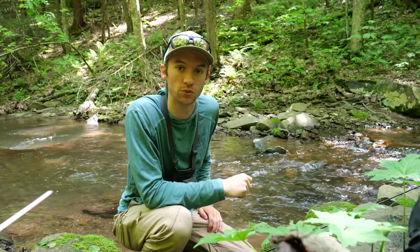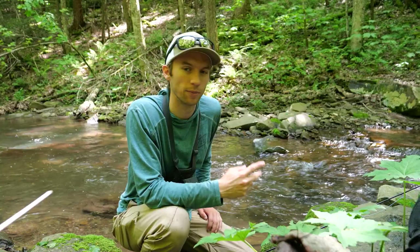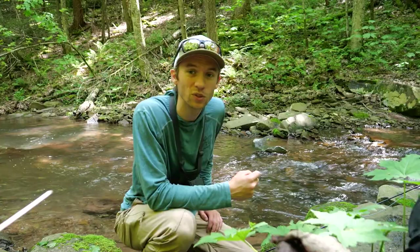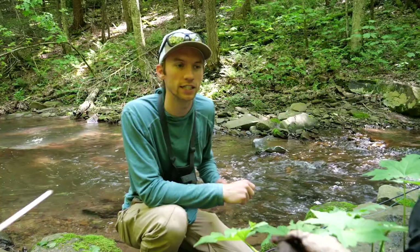I got two fish instead of one, which is really cool. What I meant when I said you guys were gonna control this series is that I'm gonna be reading the comments to figure out what the next video is gonna be. Leave a comment below — whichever comment I see the most or gets the most likes, that's what I'm gonna do the next video on. I'm going to release them monthly, so this month is brook trout and next month will be whatever you guys want.